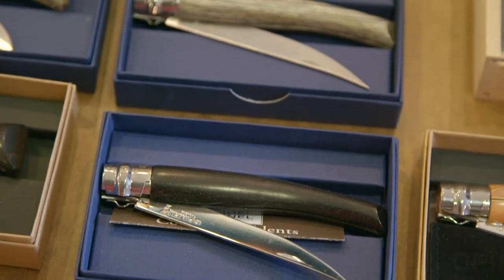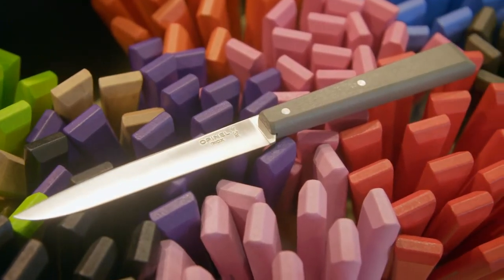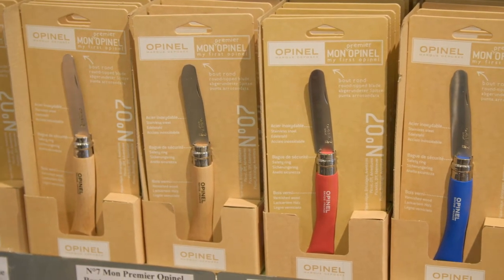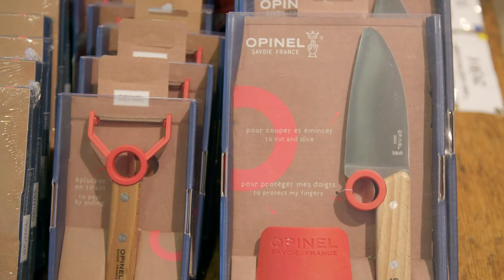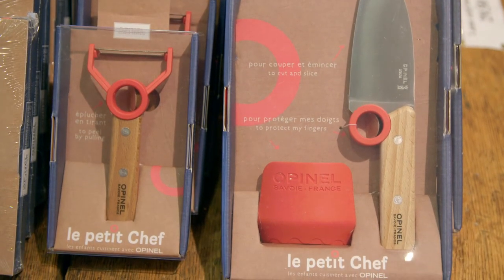The popularity of this clever knife continues with new colorful and very attractive models being created to suit our time. They are nice for handy people, gardeners and, of course, cooks. I especially like the kit that encourages children to take part in the family cooking.